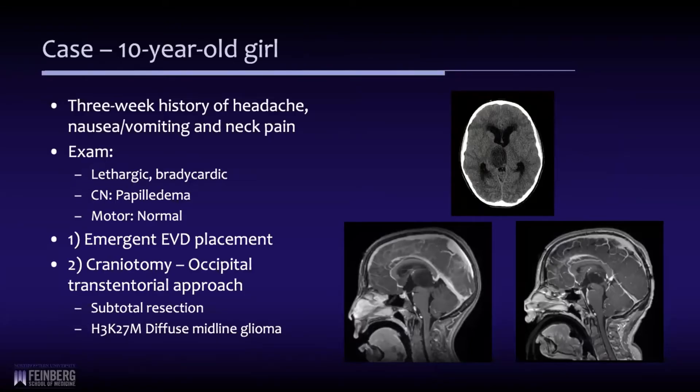I wanted to take you through a case here. This is a child who had surgery about a month ago for hydrocephalus, but she initially presented two years ago with headaches, nausea and vomiting, and neck pain. Her parents took her to a local hospital, but by the time she was imaged and transferred to our facility, she was lethargic with bradycardia. A colleague took her to surgery for placement of an external ventricular drain. She woke up immediately and felt much better. Her exam was notable only for papilledema with a normal motor exam and no cranial neuropathy.